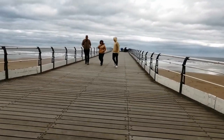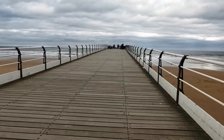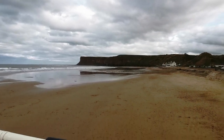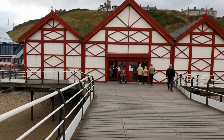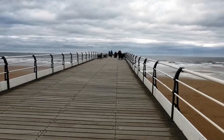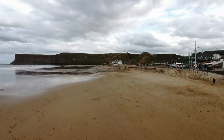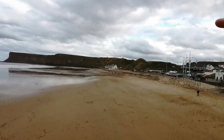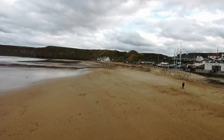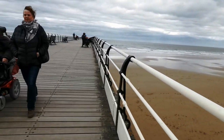There you go folks — proper UK arcade — and then you come straight onto the pier. Doesn't get much more British than this: grey clouds, an old arcade, a pier, and loads of people out in their jackets. There's a nice little pub down there by the looks of it — might have to go and quench my thirst in a bit, but let's go for a little walk down the pier first.